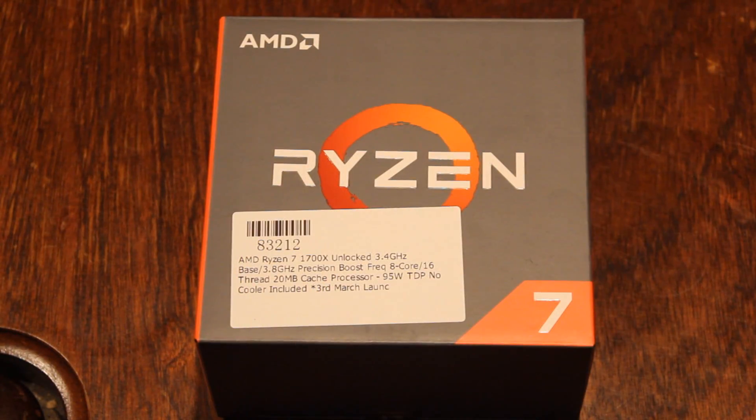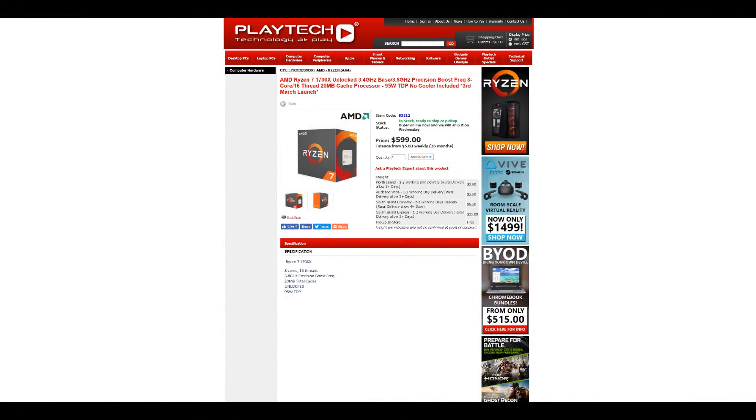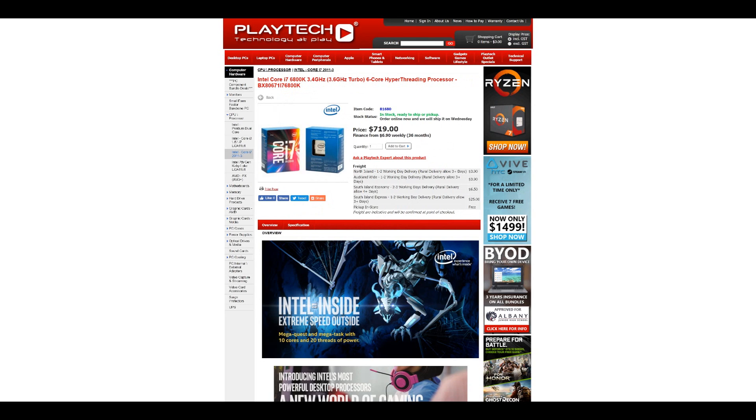These are the numbers that you're going to be getting as of right now. Which brings me now to the conclusion. Let's bring price into the equation. At Playtech right now, you can pick up a 1700X for $599. The 6800K, on the other hand, goes for $720 — so a good $120 more.